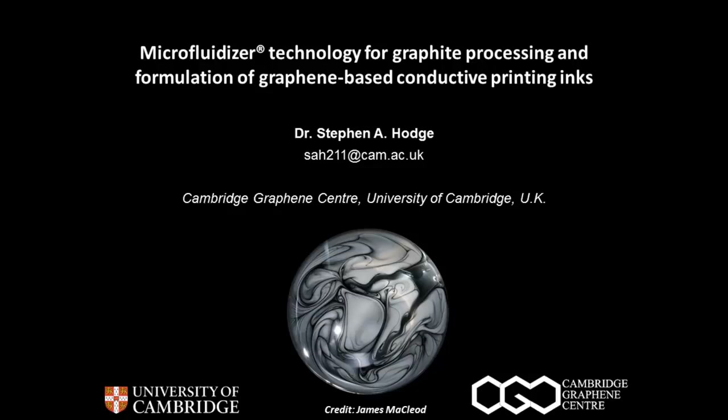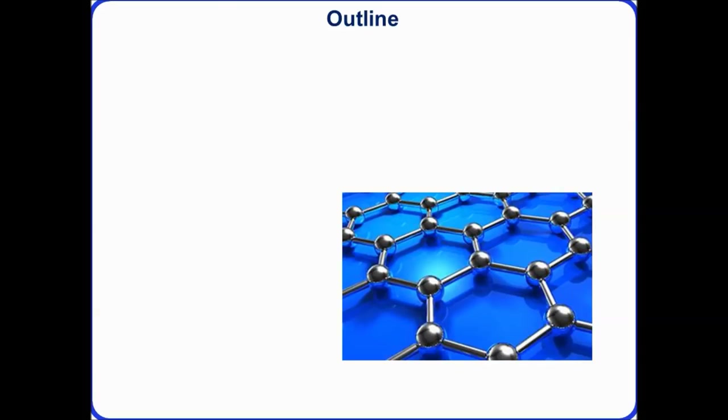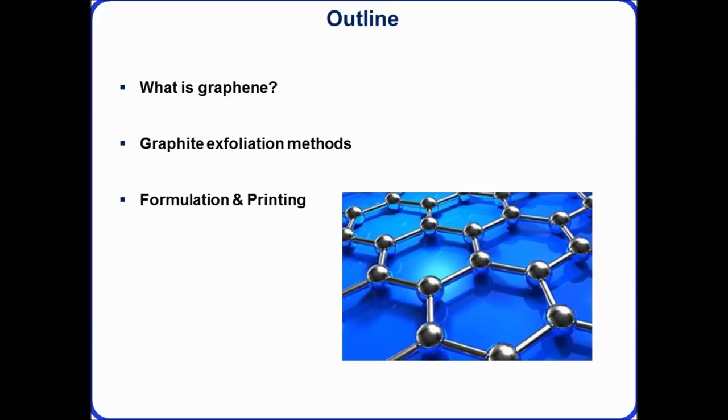Hi and welcome to this webinar. Thank you to Microfluidics for hosting it and giving us this opportunity to talk about some of the research we're doing on microfluidizer technology for graphite processing. I'll begin with what graphene is and talk about the structure and properties that make it such an exciting material. I'll cover the main exfoliation methods, our motivation for printing graphene as a conductor in conductive inks, and give a future outlook on materials beyond graphene.